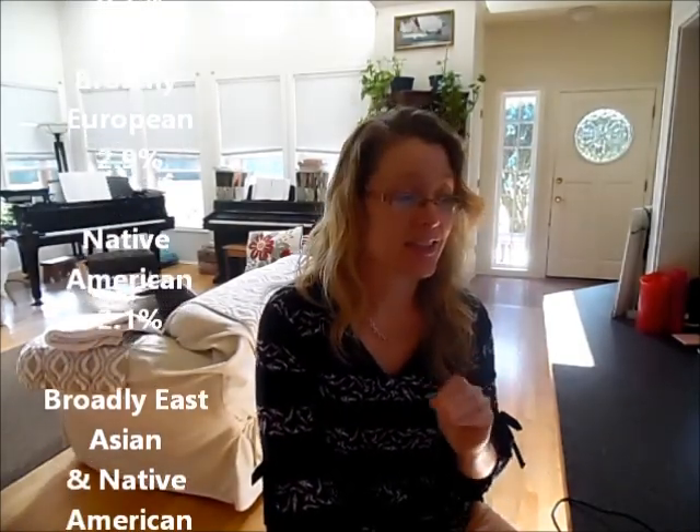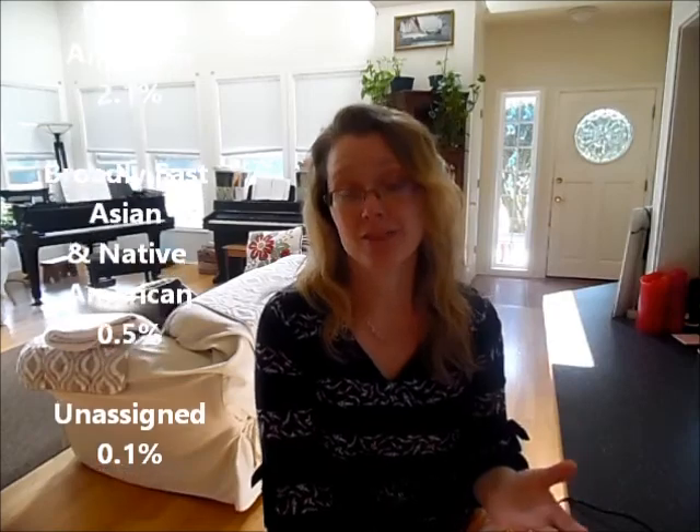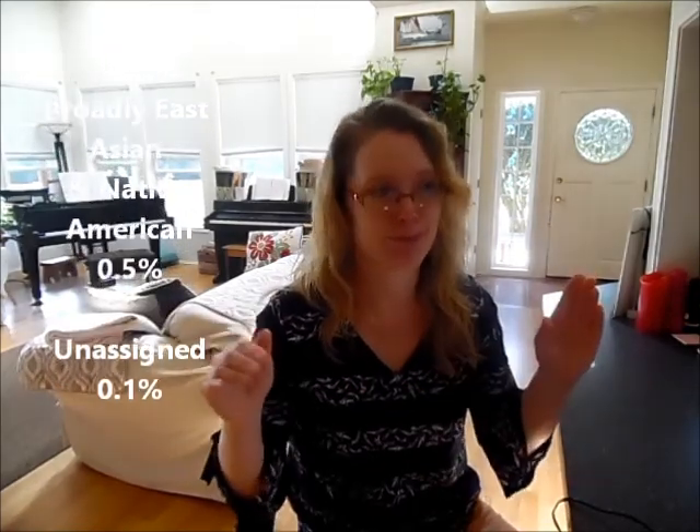And then under East Asian and Native American, I have 2.6%, and that is specifically 2.1% Native American, and then 0.5% broadly East Asian and Native American — so I'm assuming that's also Native American. And then unassigned 0.1%. So most of it they figured out where to put it.